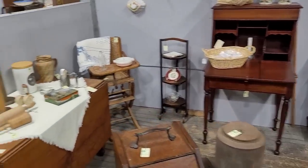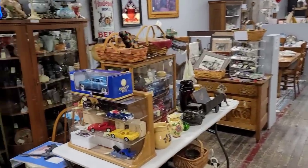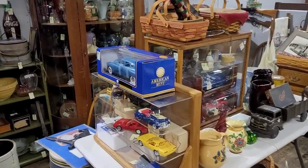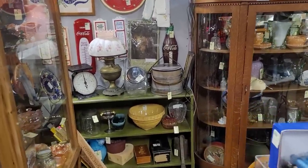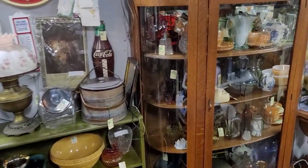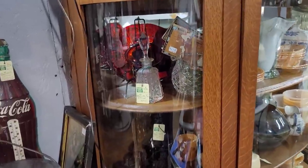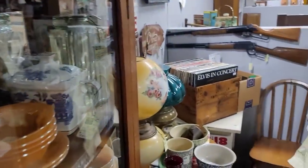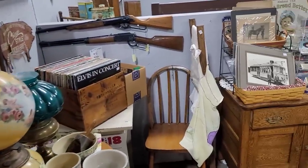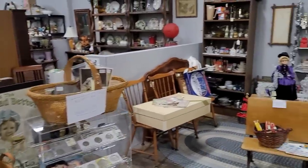Got some furniture and a student lamp, but just not the area I'm looking for. Got some more primitive stuff here. I like the fact that you can see through the entirety of the mall versus having walls go all the way up — it has a much more open-air feel, you don't feel as claustrophobic.